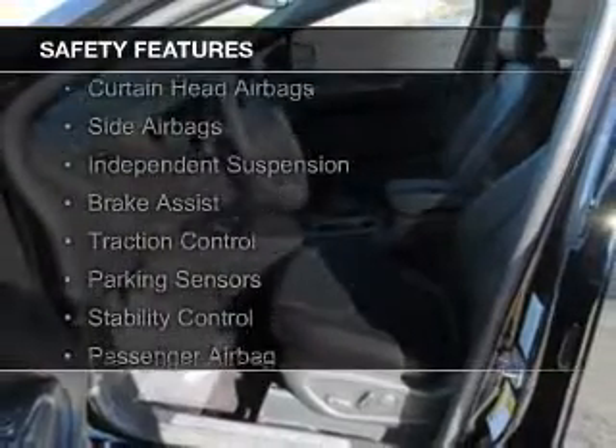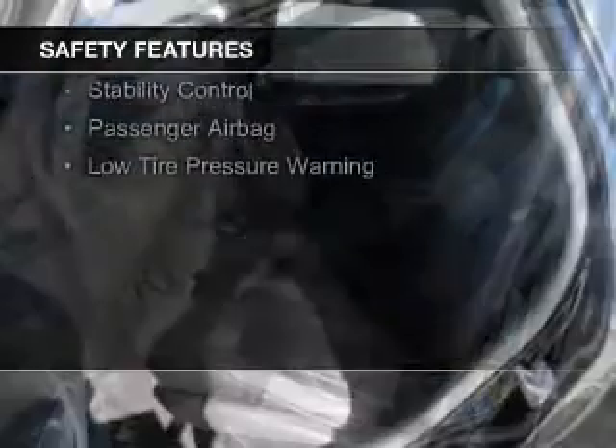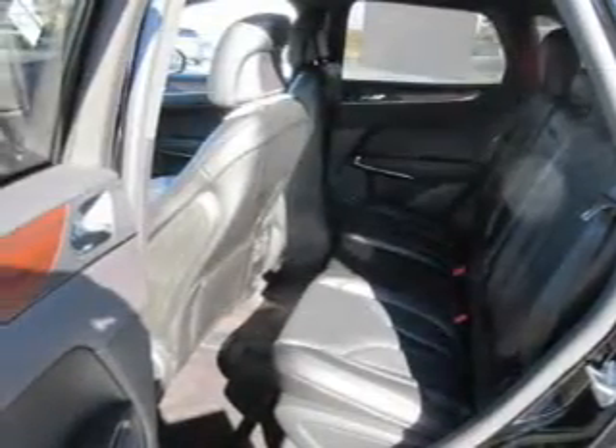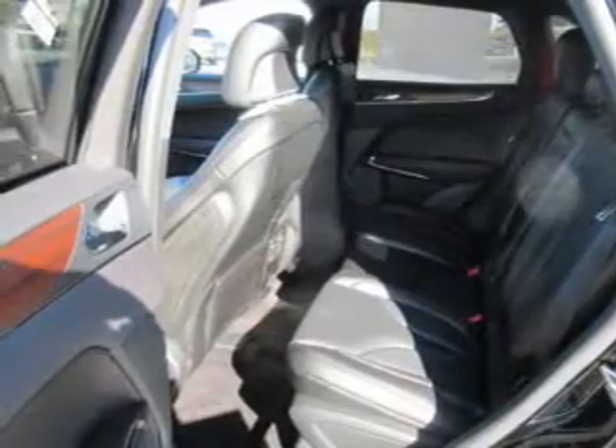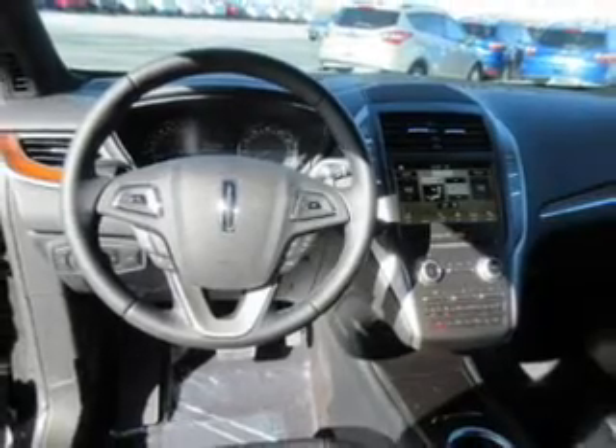Remote start. Safety was made a priority with these features: a backup camera, curtain head airbags, side airbags, independent suspension, brake assist, traction control, parking sensors, stability control, a passenger airbag, and low tire pressure warning — great quality at a great price.